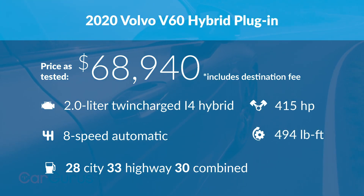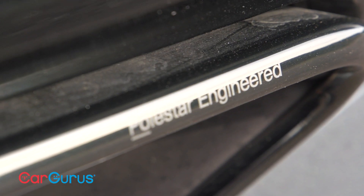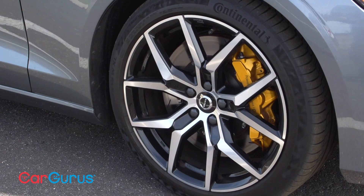Whenever a Volvo has T8 in its name, that designation refers to a plug-in hybrid powertrain. The V60 T8 comes only in performance-tuned Polestar Engineered specification, only with a full load of features, and only in four colors with a black interior and a single 19-inch wheel design. If your dealership hasn't bought one for stock, you're going to need to special order the car, but trust me — it's worth the effort if you love fast wagons.